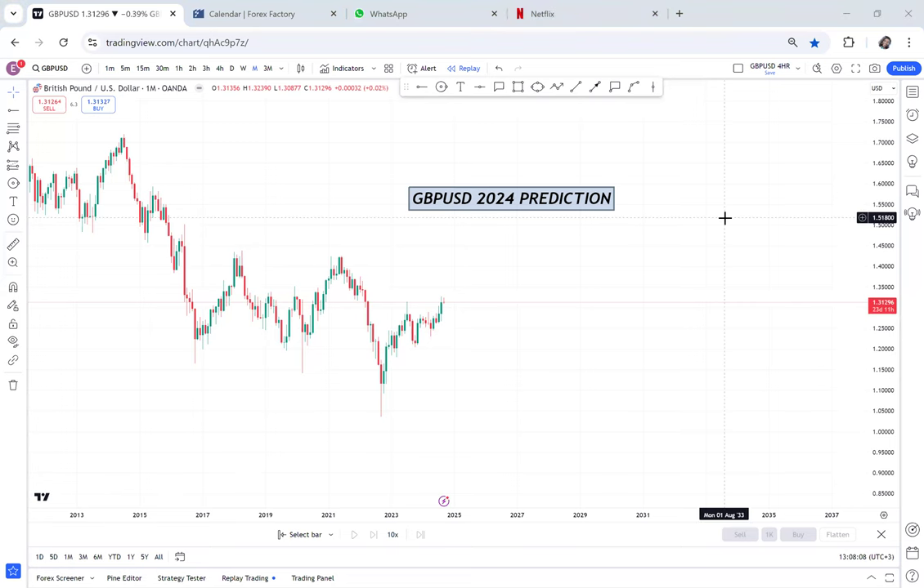If you trade GBPUSD, this video is for you because I want to do a prediction for 2024, being the month of September. This video will help you to project what the outcome may be on GBPUSD in October, November, and December — like this analysis can help you to understand how GBPUSD will behave in the next four months. So these are very important videos.